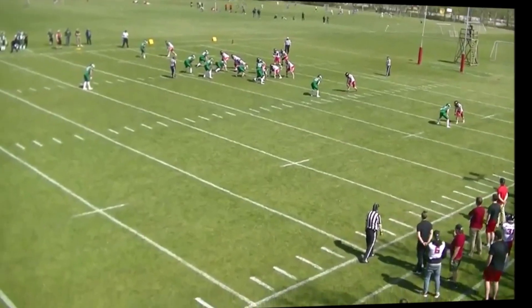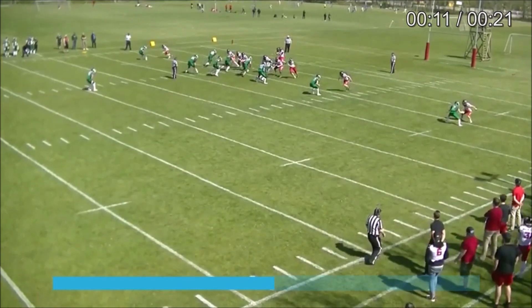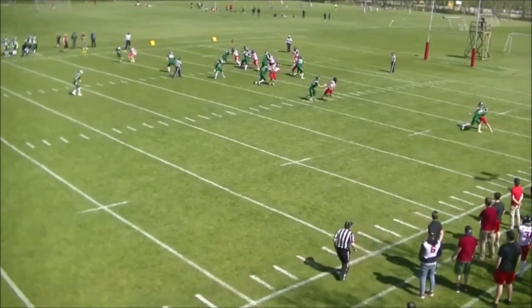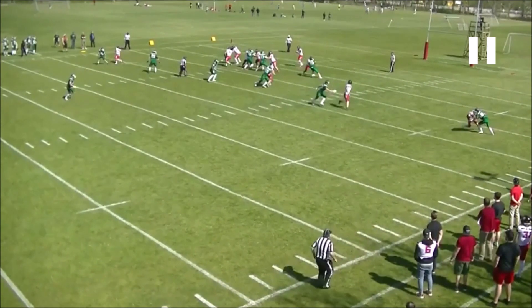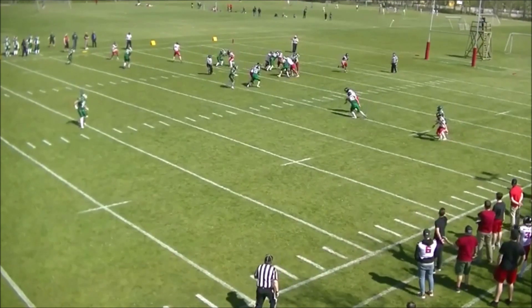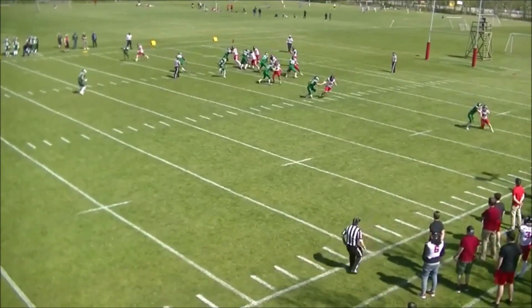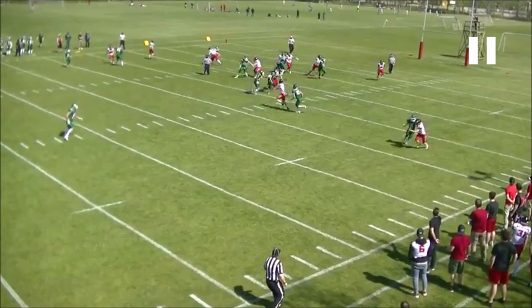Here we're looking at the nearest receiver who is going to be held — we can see this is clearly a hold, a grab. If we look at the timing, right here is where it happens, and the quarterback is still in the pocket still trying to find somebody. He actually has to scramble, at least in part because of this holding, so this is one that we would want called.